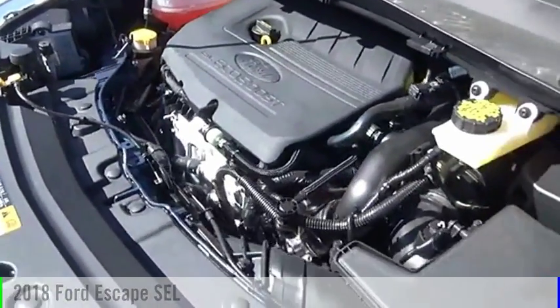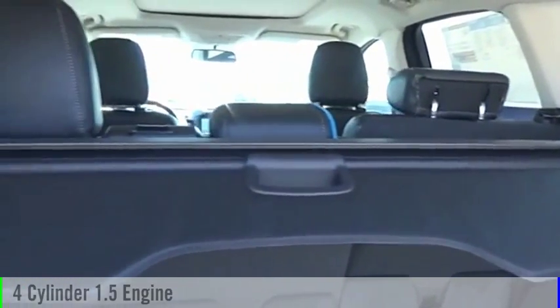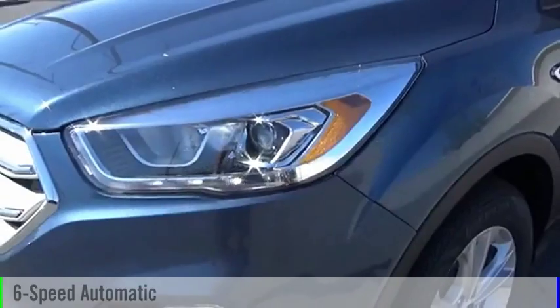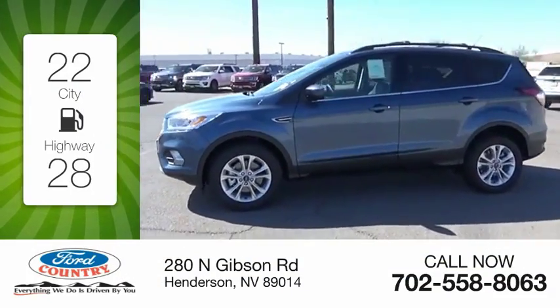This vehicle is powered by an all-wheel drive, four-cylinder, 1.5-liter engine and comes with a six-speed automatic transmission. Great fuel efficiency saves you money by requiring fewer trips to the gas station.